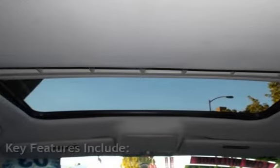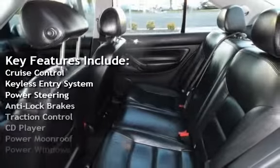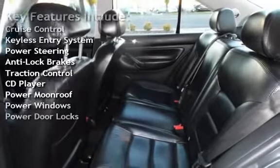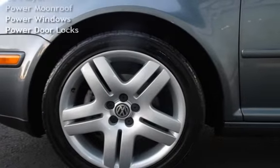Key features include Cruise Control, Keyless Entry, Power Steering, Anti-Lock Brakes, Traction Control, CD Player, Power Moon Roof, Power Windows, and Power Door Locks.